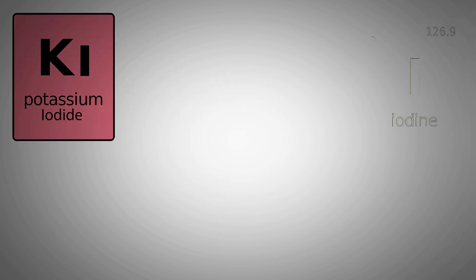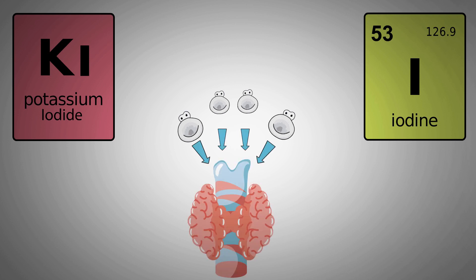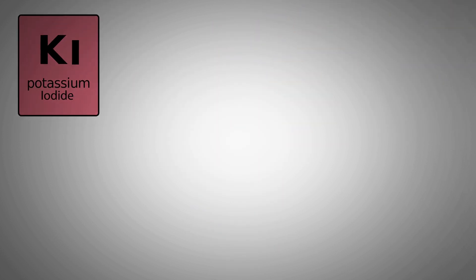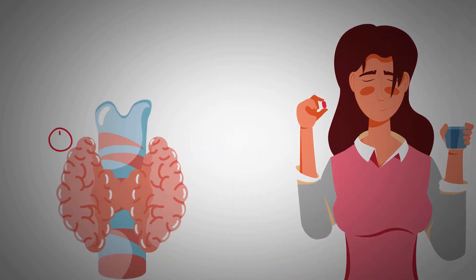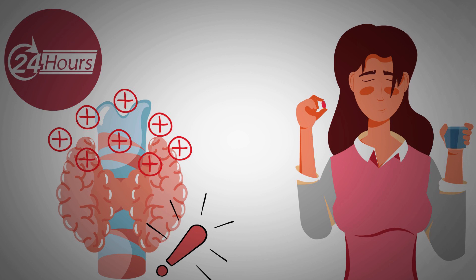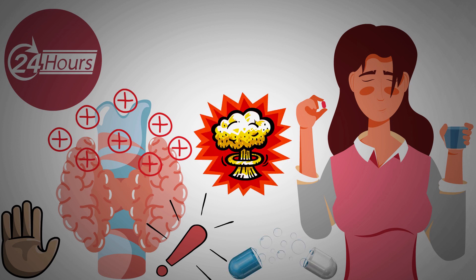The thyroid gland cannot tell the difference between stable and radioactive iodine — it will absorb both. Potassium iodide blocks radioactive iodine from entering the thyroid. When a person takes potassium iodide, the stable iodine in the medicine gets absorbed by the thyroid. Because potassium iodide contains so much stable iodine, the thyroid gland becomes saturated and cannot absorb any more iodine for the next 24 hours, thus stopping further intake of iodine.